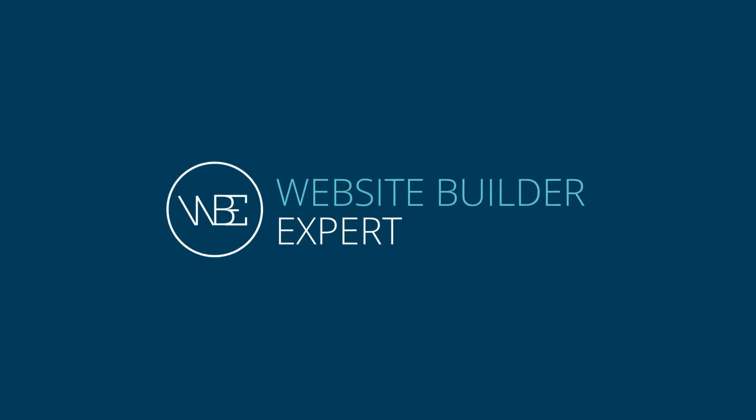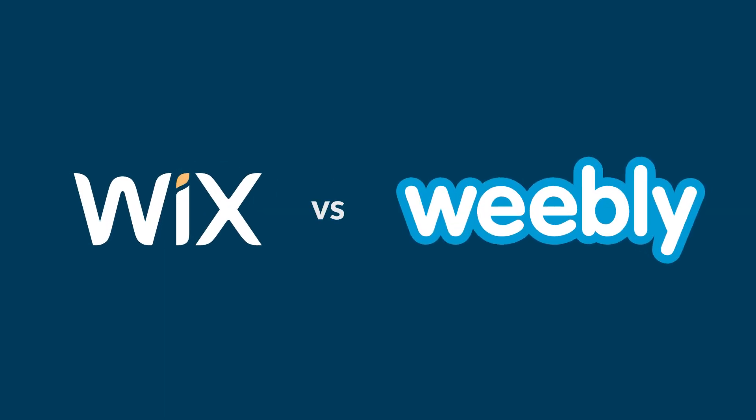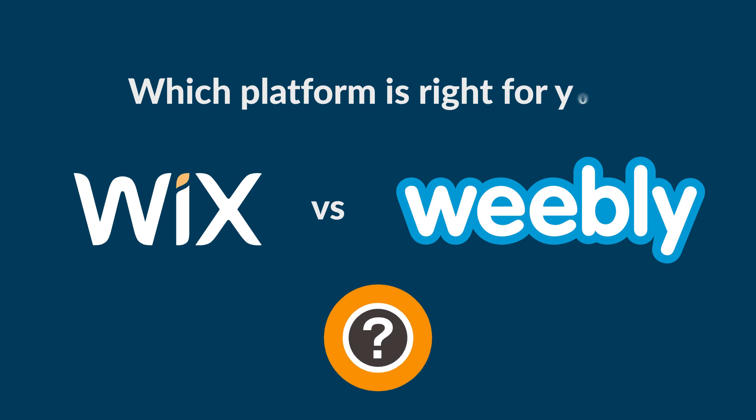Hey there, it's Tom from WebsiteBuilderExpert.com. Today we'll be looking at what it's like to build a website on both Wix and Weebly. By the end, you'll know which platform is right for you. Let's do it.